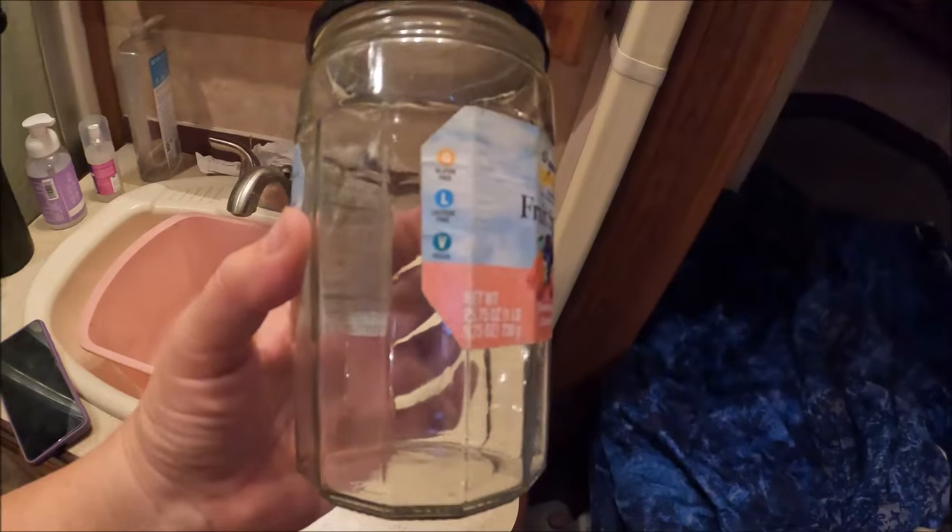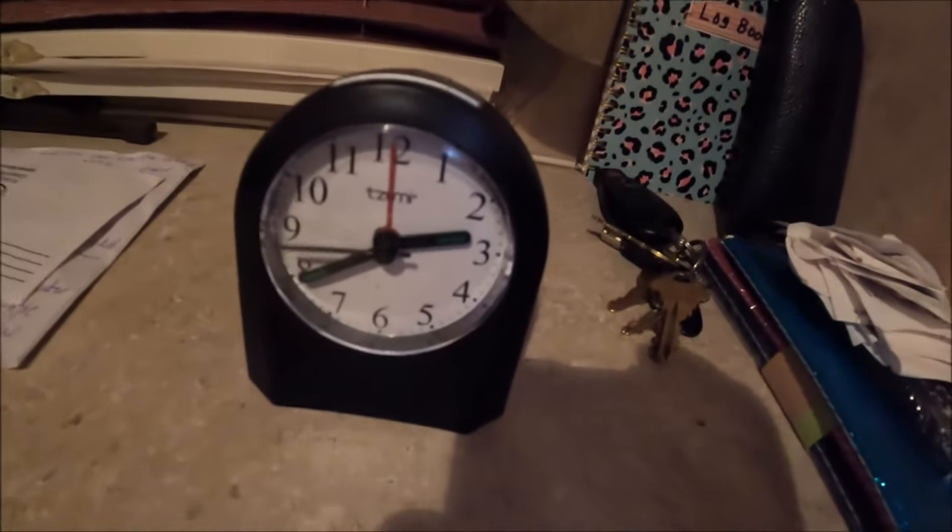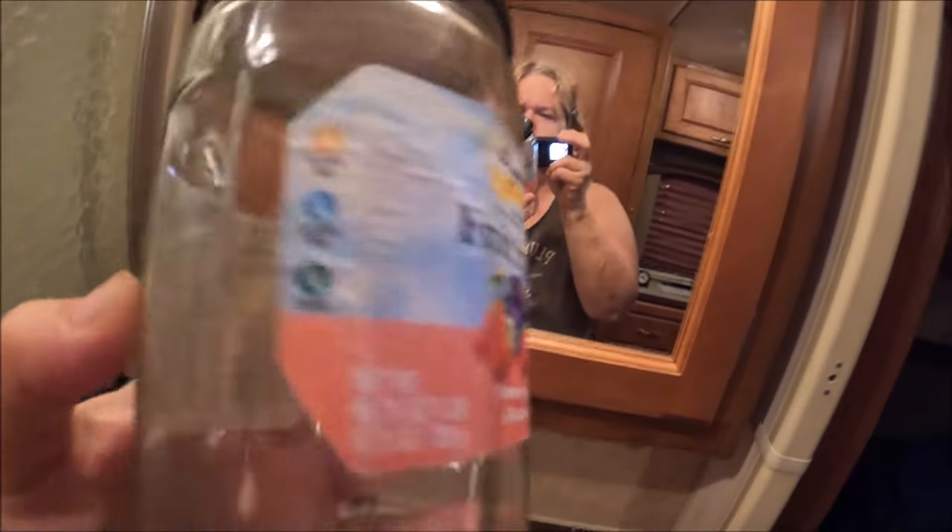We're planning to leave Yuma tomorrow. It is 2:30 in the morning and I got up because I couldn't sleep. And look what we have here — there it is.